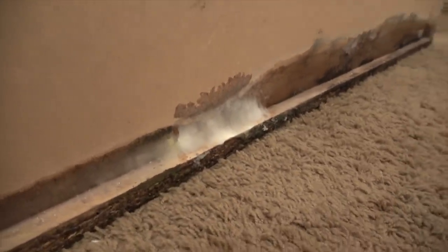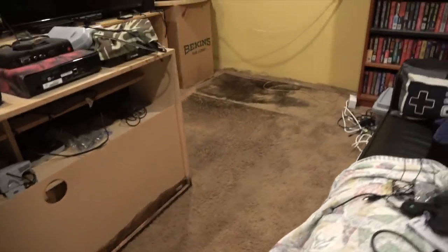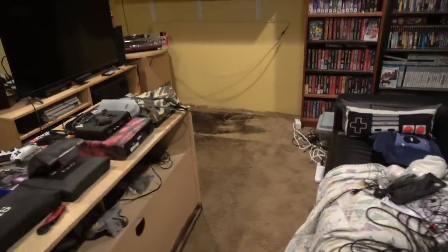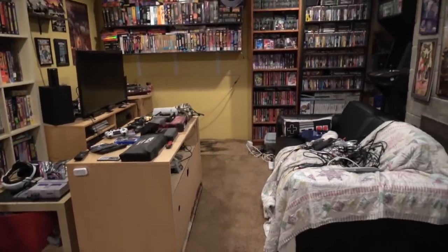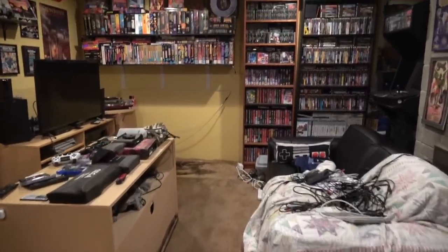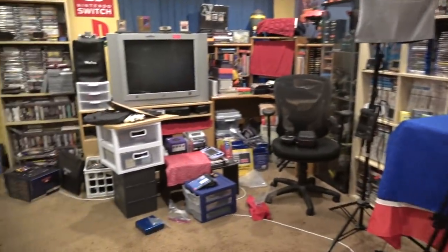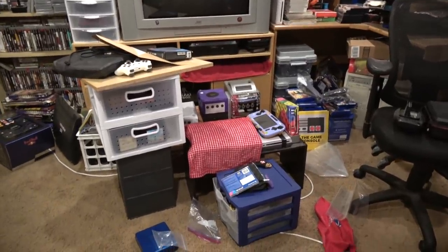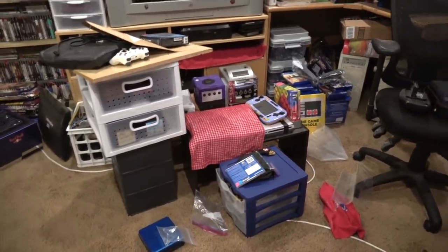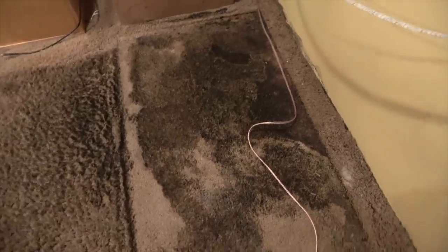At first I thought it was actually my dogs — like, did my dogs pee down here? Sure enough, I moved my entertainment center and immediately I was like, oh no, oh crap — there is all this nasty mold down here and it had been there for a while. I immediately pulled everything out of the drawers and put it over here. I still haven't gone through all of it to see if it's molded or rusted. It breaks my heart — this is like the worst nightmare of a game room owner.